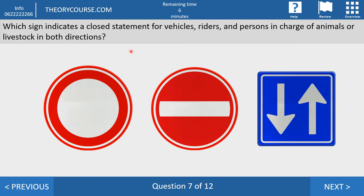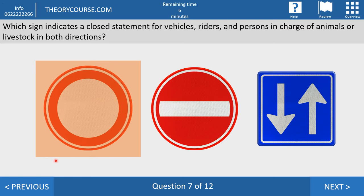Question seven. Which sign indicates a closure for vehicles, riders, and persons in charge of animals or livestock in both directions? The right answer is the first image — on this sign the road is closed from this side and also from the opposite side. The second sign means you may not enter this road, but from the other side there is a one-way sign so everybody may enter from that side. The third sign in Dutch means 'inrijden toegestaan,' meaning you may enter this road.